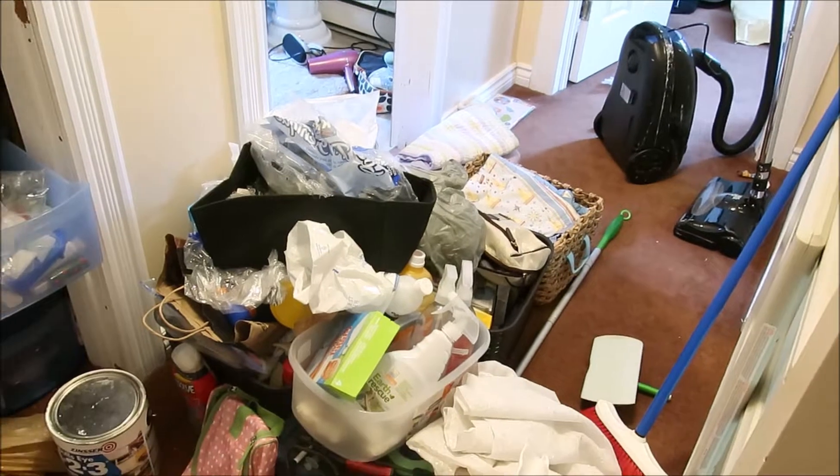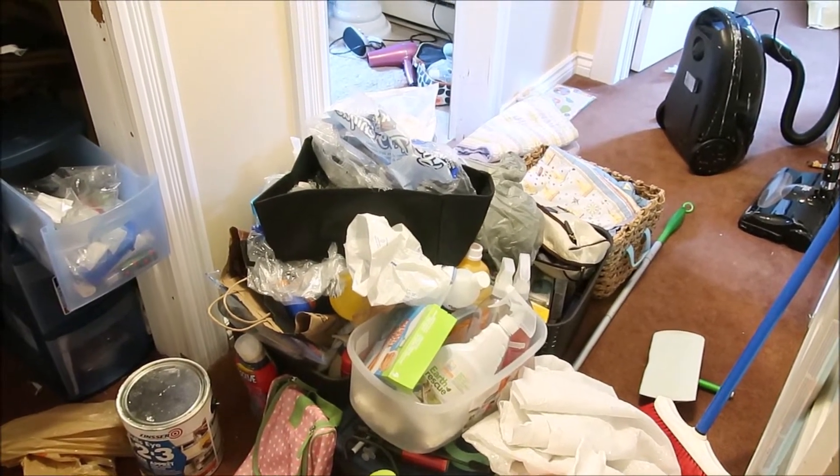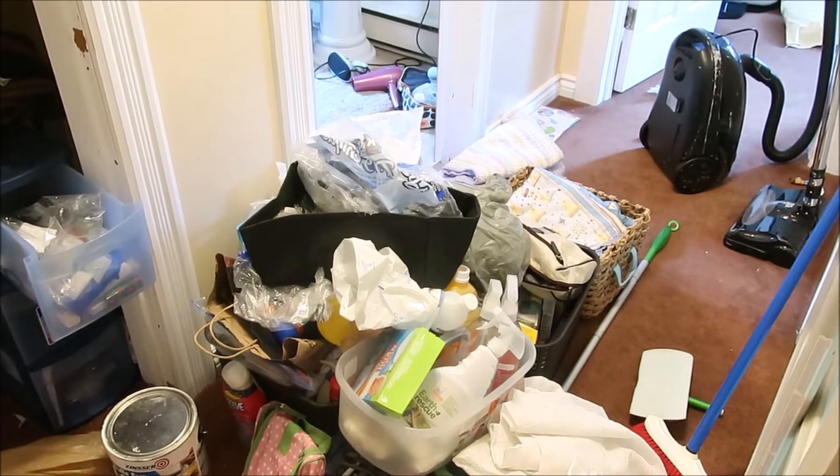I'm working in the hallway up here. I'm going to clear this out, go through it, see what I can donate, what I can throw out, and what I'm going to put back into the linen closet.